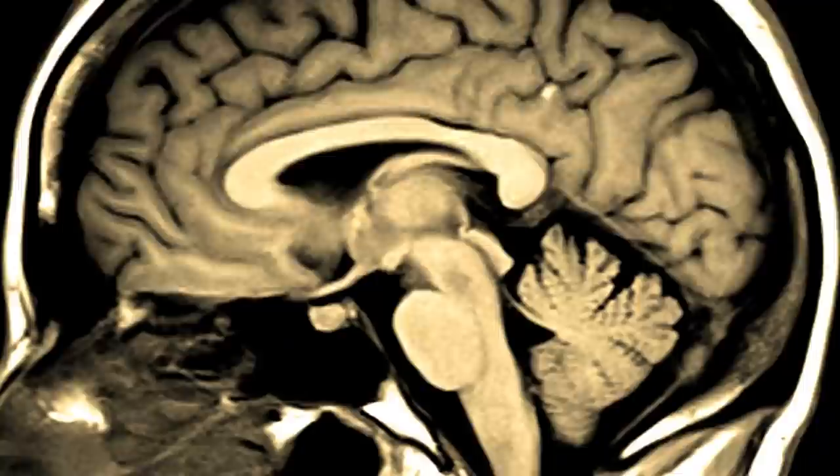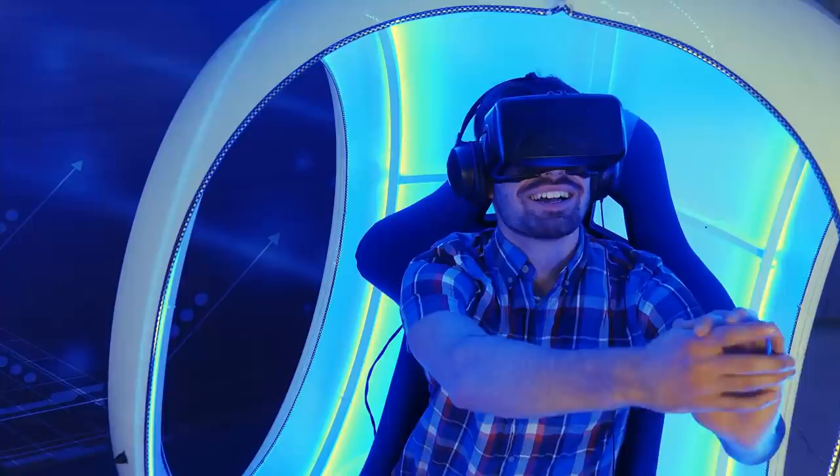Human brains are wired in such a way that we crave normalcy, especially with how things can look. So if something strikes us as visually different in any way, it's just so easy for us to tag that difference as an abnormality.